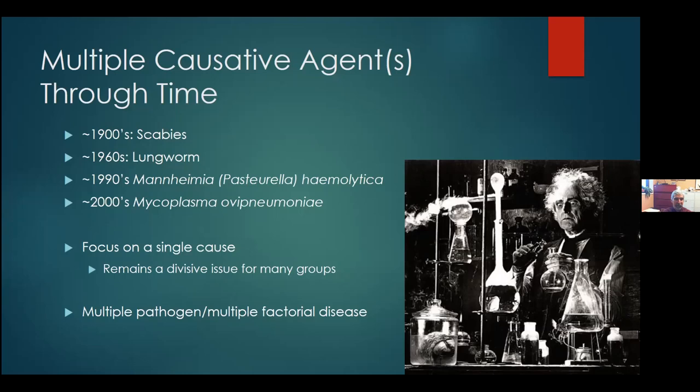Unfortunately through history, we've really focused on just a single cause — a single smoking gun. Still to this day there's a lot of argument over which pathogen is the biggest and baddest and kills the most sheep. It's hard to imagine that as diagnostics improve, we don't come up with something else likely to be the cause of pneumonia. More importantly, it's not likely one thing — it's likely multiple things. This is a multiple pathogen, multiple factorial disease, and we need to move beyond the focus on a single smoking gun.